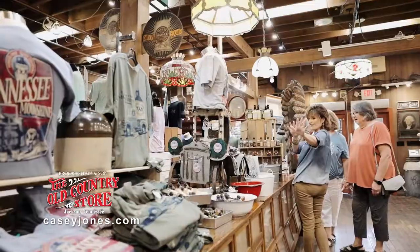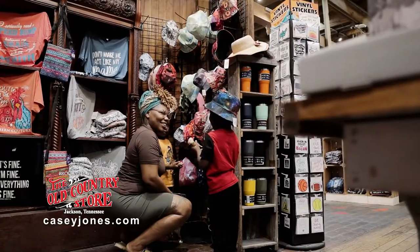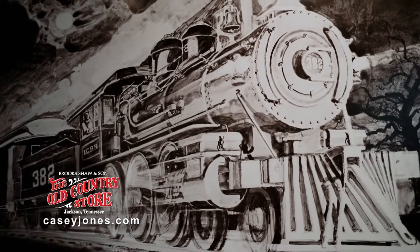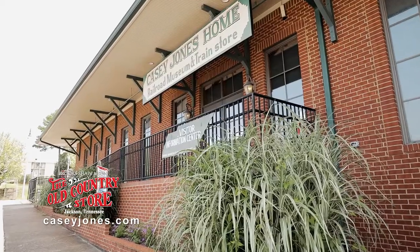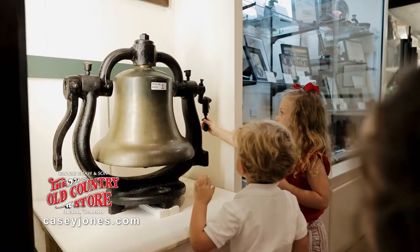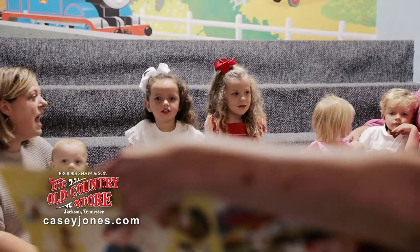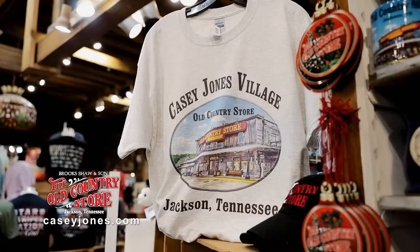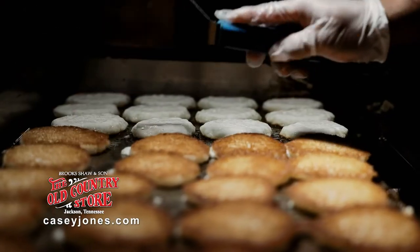And don't forget to take a gander at our southern-themed gifts in our unique gift shop. Kids of all ages love to climb aboard the 382 engine, ring the bell, and experience the rich history of a true American legend at the Casey Jones Home and Railroad Museum. Slow down, y'all. Take in the great southern tradition at the Casey Jones Village — a true southern experience.